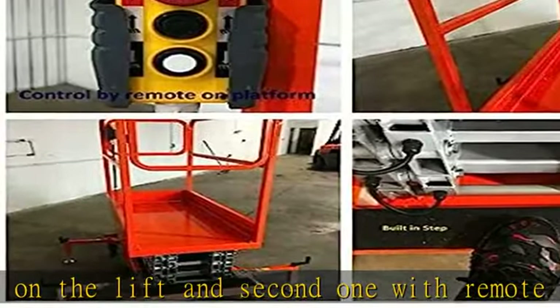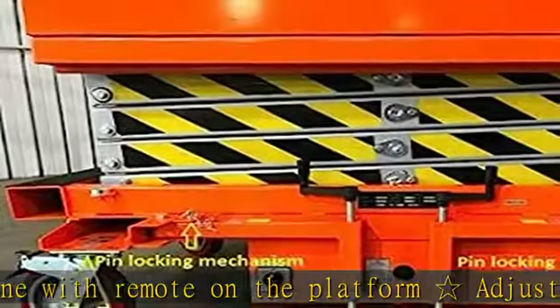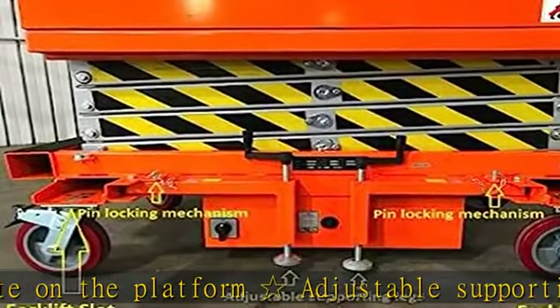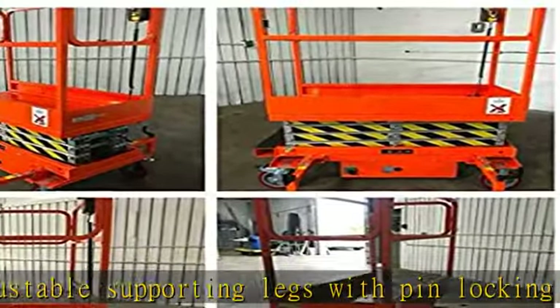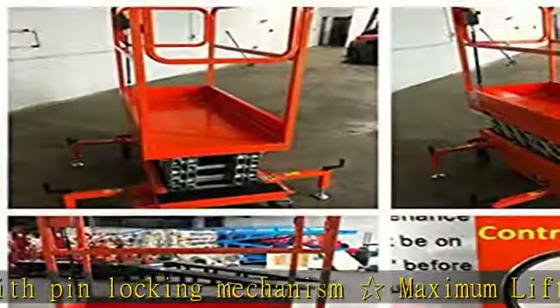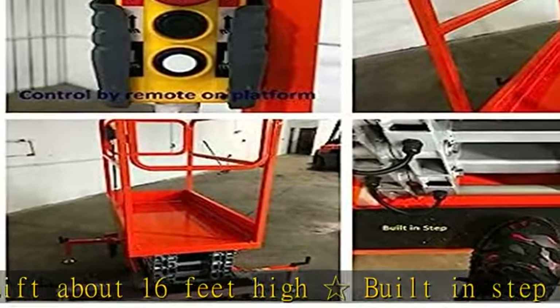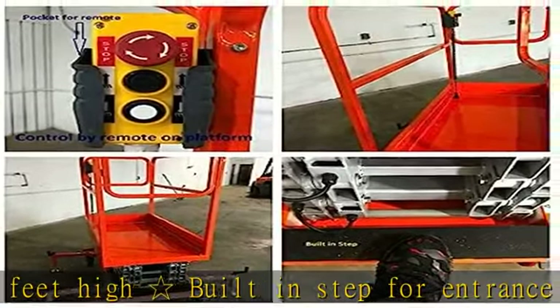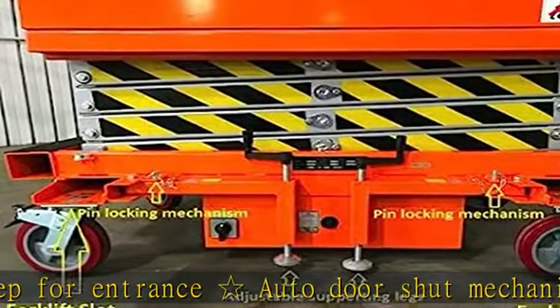Please note the lift is shipped freight. Buyer is responsible for unloading at delivery. Will ship to a business address with a loading dock or forklift. If you do not have a business address, loading dock, or forklift, we can ship to a shipping company terminal near you and buyers can pick up from the shipping company terminal at no charge if available. If shipping to a residential address, there will be a $100 shipping charge plus lift gate charges.